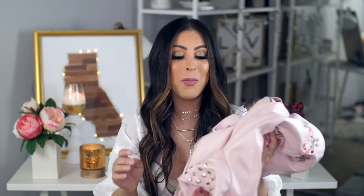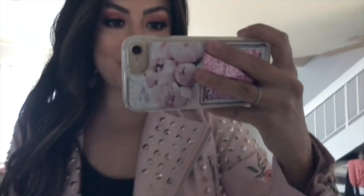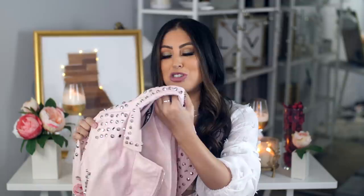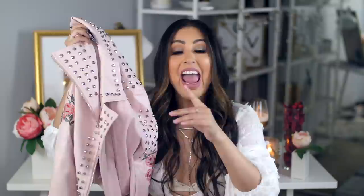This jacket is my favorite thing from the entire haul. I showed it in my back to school outfit ideas video. It has studs all over, an embroidery on the arm, and the same roses on the back. It's such a cool rocker-style jacket that'll take your outfit from a 2 to a 10. They also had it in black, but that might be sold out.